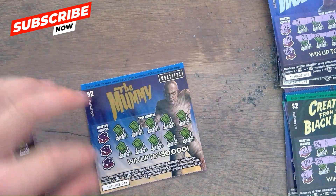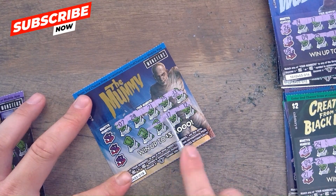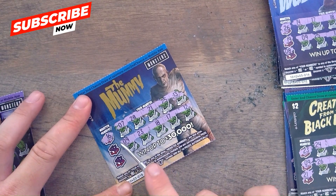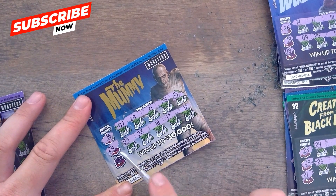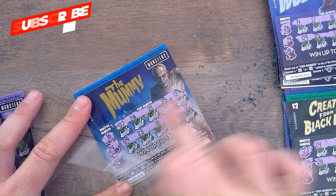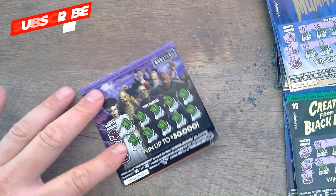Ticket 18, mummy — gives us a 13, 25, 21, 28, lucky 7, 12, 17, 16, 23, and 9. 16 — no. 24 — no. 22 — no. Nothing on card 18 — second-chance trash pile.